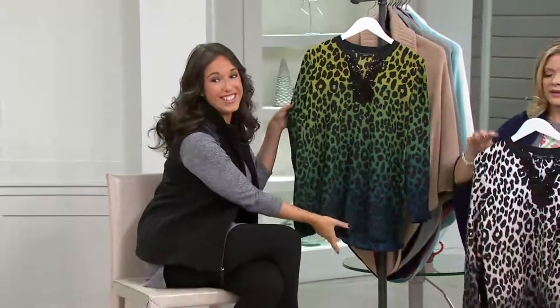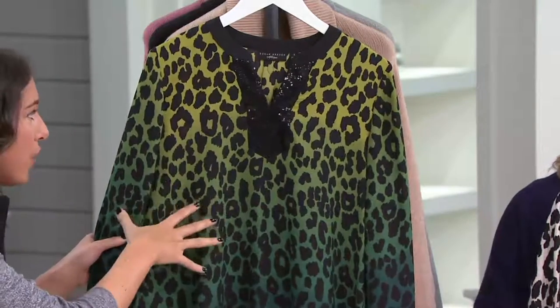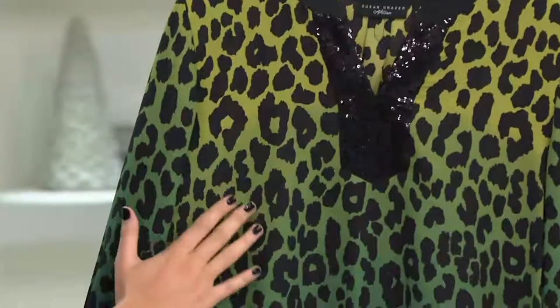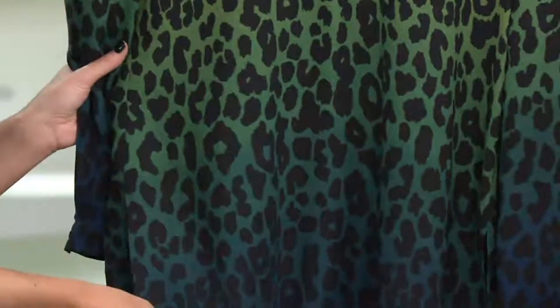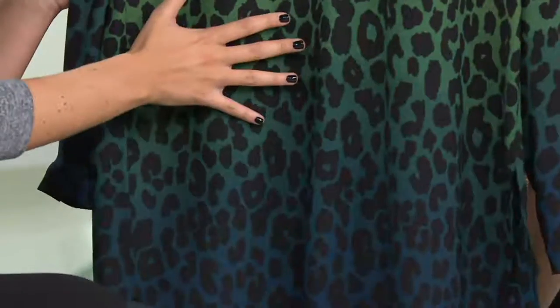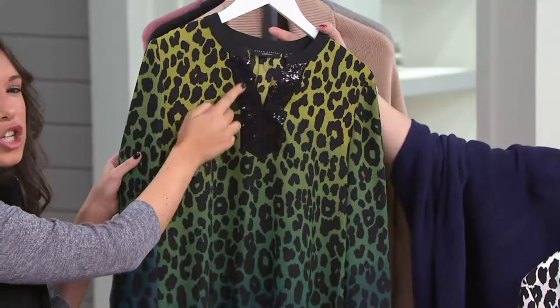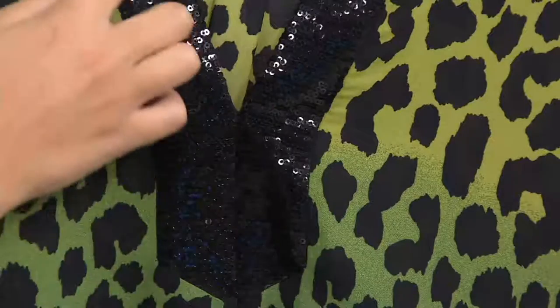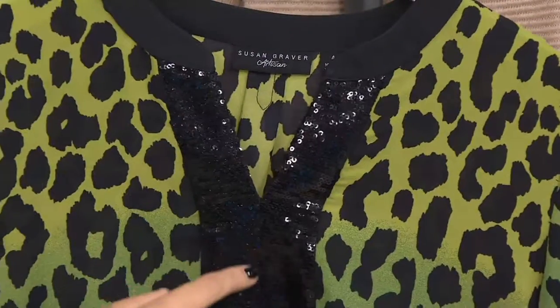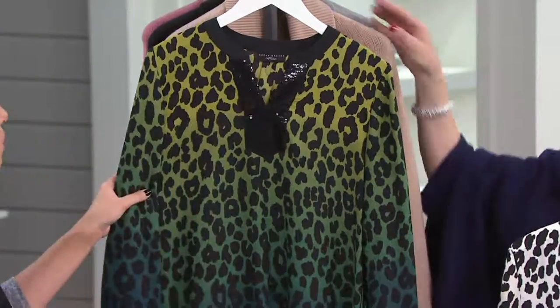Look at this shirt — this is the wow factor for sure. This is ombre: you're starting light at the top and working your way down into your darker color. It's not just two simple colors — many varying shades in one garment. We want it to have that movement and texture. It breaks up the all-over print with all black at the neckline and just a little bit of sequin in the V — a notch neckline, not too much skin. The sequins are smaller sized, not overdone, just the right amount of special.